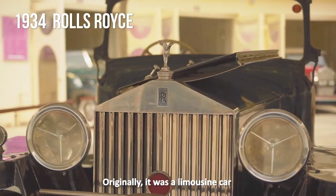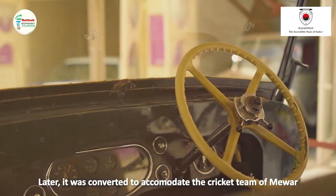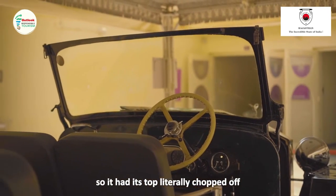This was actually a limousine car. Later, it was converted to accommodate the cricket team of Mewad, so it was literally chopped off from the hub.